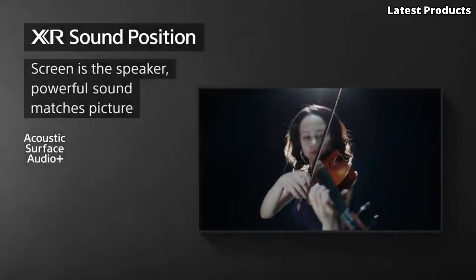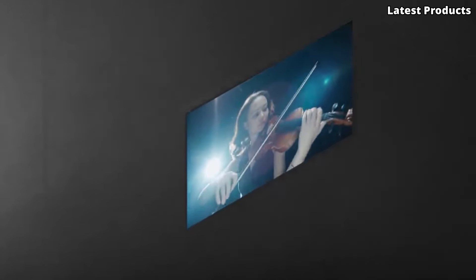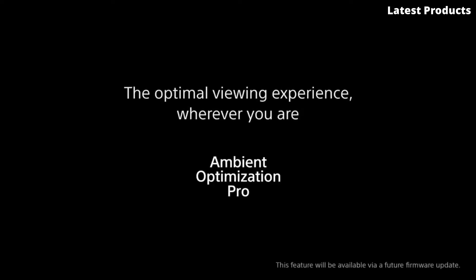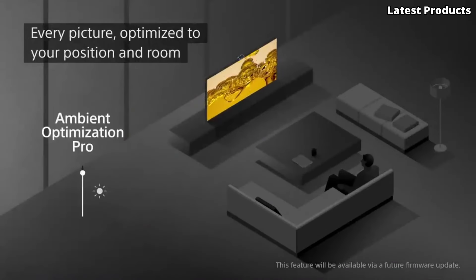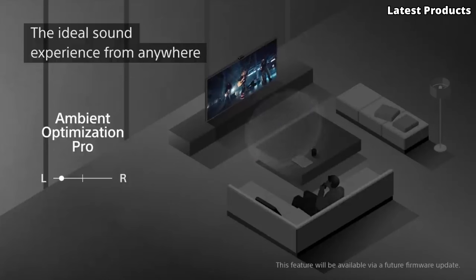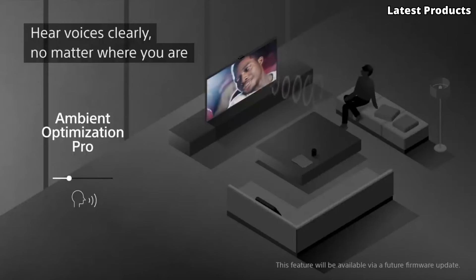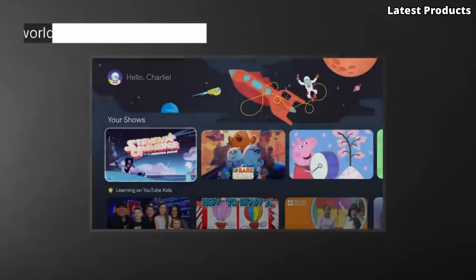Whether you're watching movies, gaming, or streaming your favorite content, every frame is rendered with breathtaking detail and realism. But the XR A95K isn't just about impressive visuals — it also boasts immersive sound. With Sony's acoustic surface audio plus technology and support for Dolby Atmos, the XR A95K creates a multidimensional audio experience that pulls you into the heart of the action. With features like Android TV, Google Assistant, and compatibility with smart home devices, the Sony XR A95K is the ultimate centerpiece for your home entertainment setup, offering an unrivaled combination of performance, convenience, and style. Elevate your viewing experience with the Sony XR A95K.